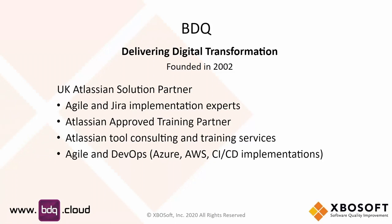We also deal with things like CI and CD. For example, we're working with a particular customer right now to do Azure DevOps. So if it's to do with building or testing software using the Atlassian stack, we're good people to come to. We're based in London in the UK.